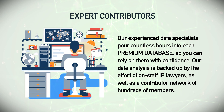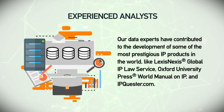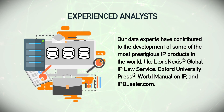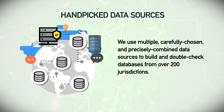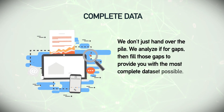As well as a contributor network of hundreds of members. Experienced analysts — our data experts have contributed to the development of some of the most prestigious IP products in the world, like LexisNexis Global IP Law Service, Oxford University Press World Manual on IP, and IPQuester.com. We use multiple carefully chosen and precisely combined data sources to build and double-check databases from over 200 jurisdictions.